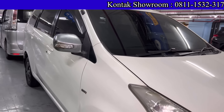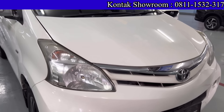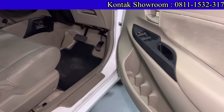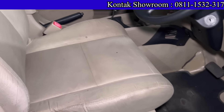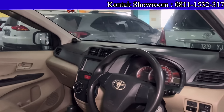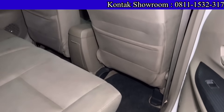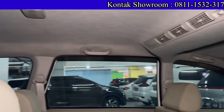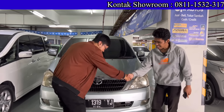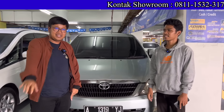Di belakang ada Toyota Avanza 2014 model all new, tipe E, 1300 cc, Matic. Kilometernya 90 ribuan. Harga 115 juta. DP 5 juta, angsuran 3 jutaan selama 4 tahun. Avanza putih, kondisi masih bagus. Datang langsung ke showroom atau janjian hubungi Bang Andi — nomor telepon dan WA ada di atas video dan deskripsi. Terima kasih sudah menonton, sampai bertemu lagi di video selanjutnya!